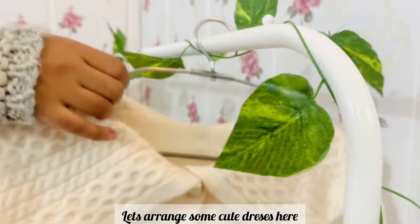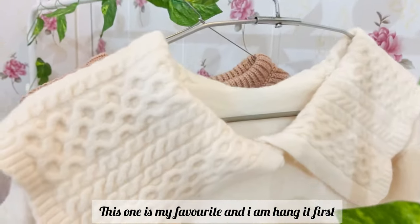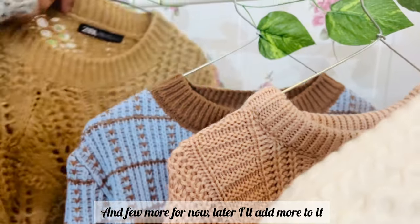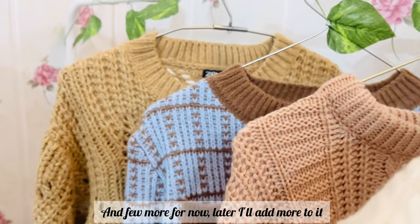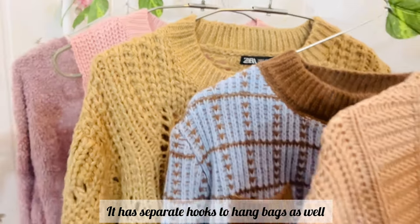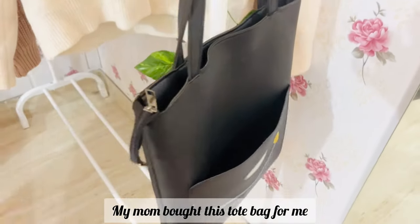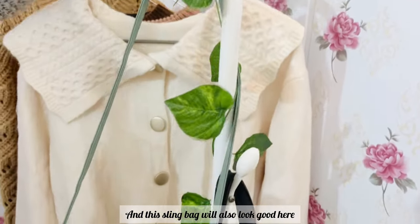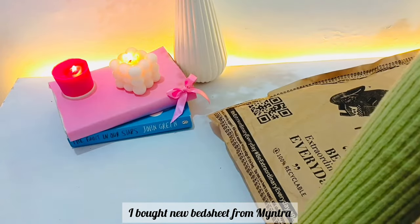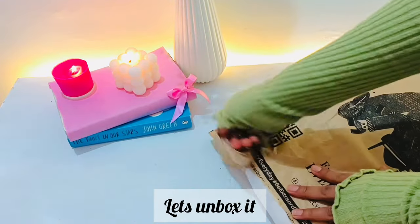Let's arrange some dresses here now. This one is my favorite and I'll hang it first. A few more for now — later I'll add more to it. It has separate hooks to hang bags as well. This one my mom bought for me. I have one green sling bag as well and I guess it's looking good here — this section is done.